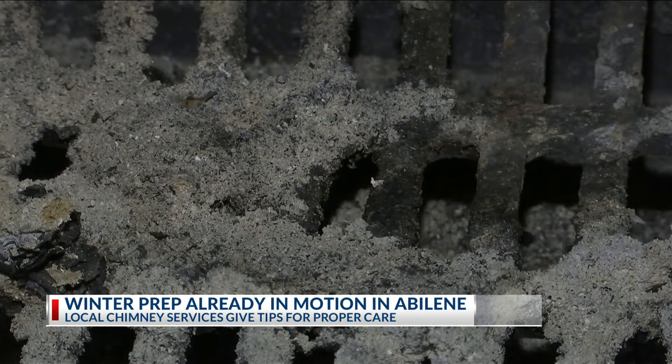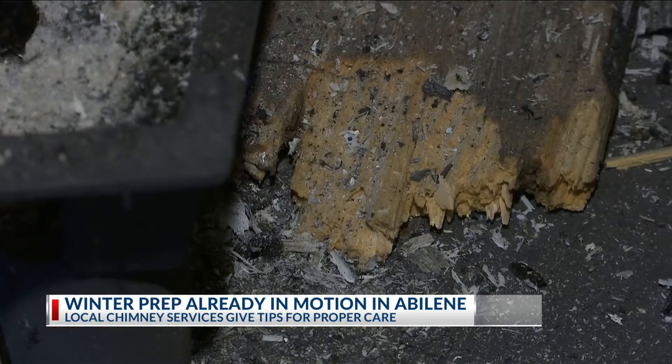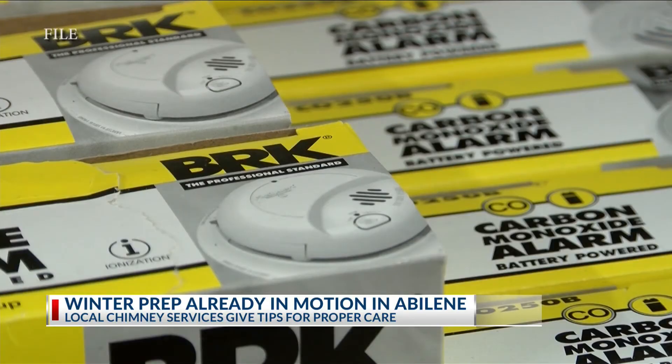Smoke might wake you up, but the carbon monoxide will not. This is why Gary says not to have an active fire overnight and to install carbon monoxide detectors, because you don't know if you're being poisoned with carbon monoxide until it's usually too late.